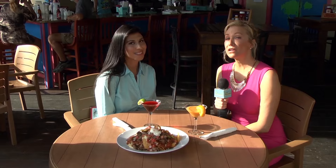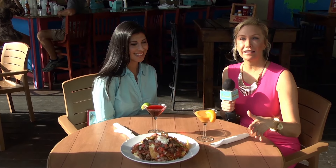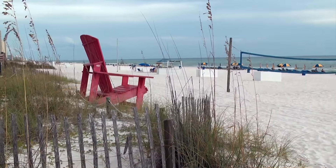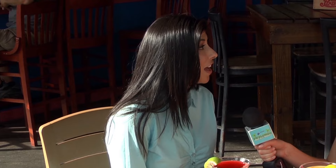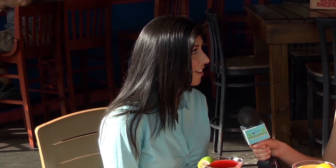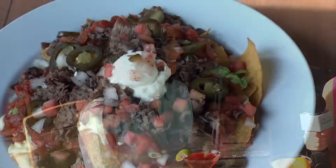Hanging out here on Panama City Beach at the Barefoot Hideaway Grill, chilling with Diana. We're having an appetizer and some drinks. Diana, this bar is really cool and fun, but what makes it unique? Other restaurants may say they're beachfront, but with us we actually are right on the beach. Beautiful sunsets and unobstructed views. And you guys have a pretty nice menu too. Tell us about that.